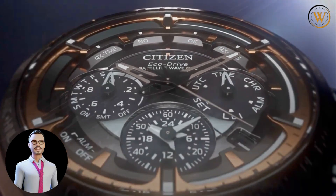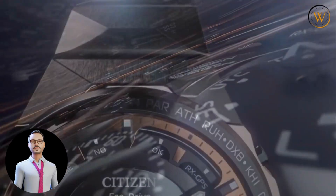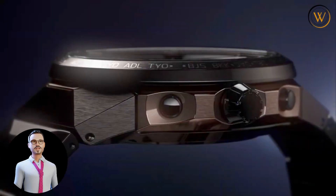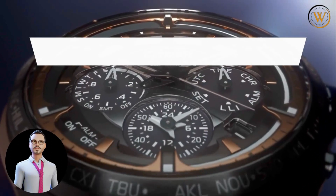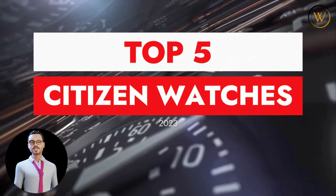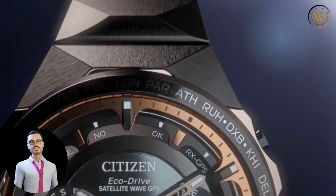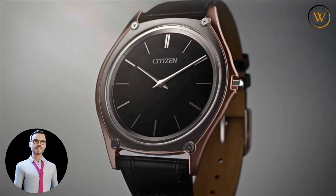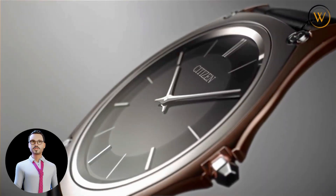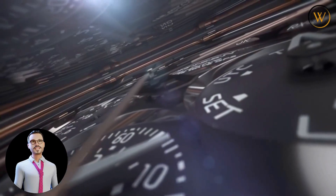Citizen watches have been a beloved and iconic brand for many years, and their watches only keep getting better. If you're looking for the perfect watch to gift yourself or someone else this year, you can't go wrong with one of the top 5 Citizen watches of 2023. These watches are renowned for their craftsmanship, sophistication, and style, making them a must-have item for any watch collector. Whether you're looking for a classic timepiece or something a bit more modern, these 5 Citizen watches are sure to make a statement.